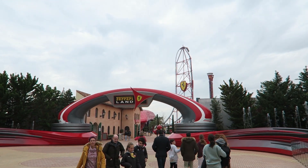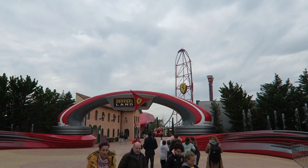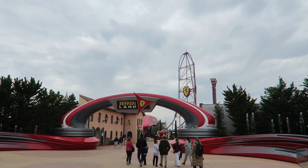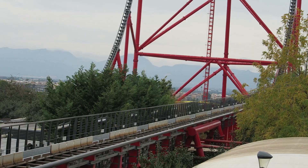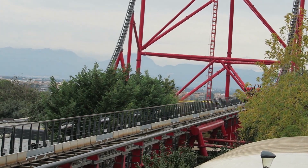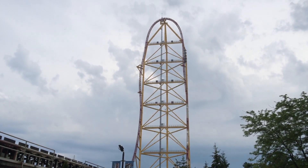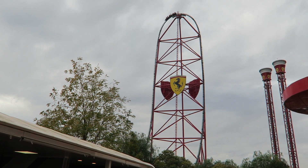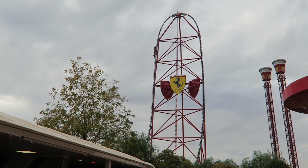Red Force is the tallest and fastest coaster in all of Europe. This is the signature attraction of Ferrariland, which is the second gate at PortAventura Resort. Because of its scale and similar layout, it is natural to compare this ride to the North American Strata coasters. In this video, I will review Red Force and compare it to the other accelerator coasters out there.